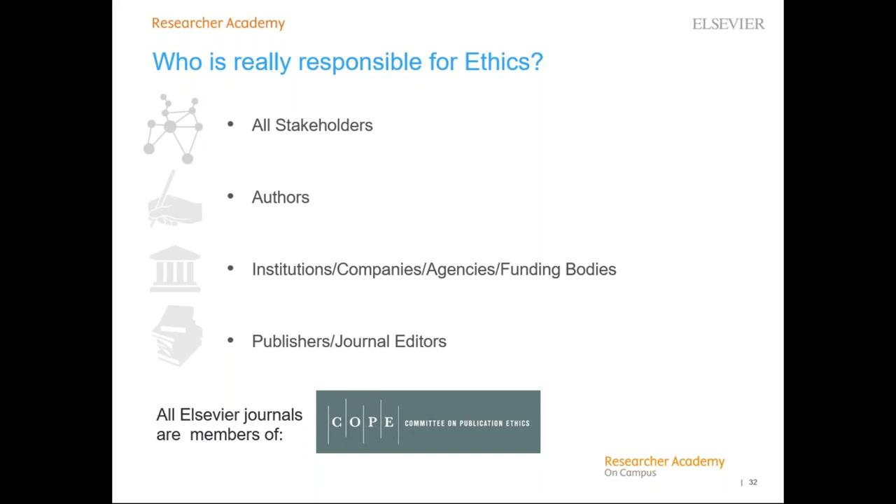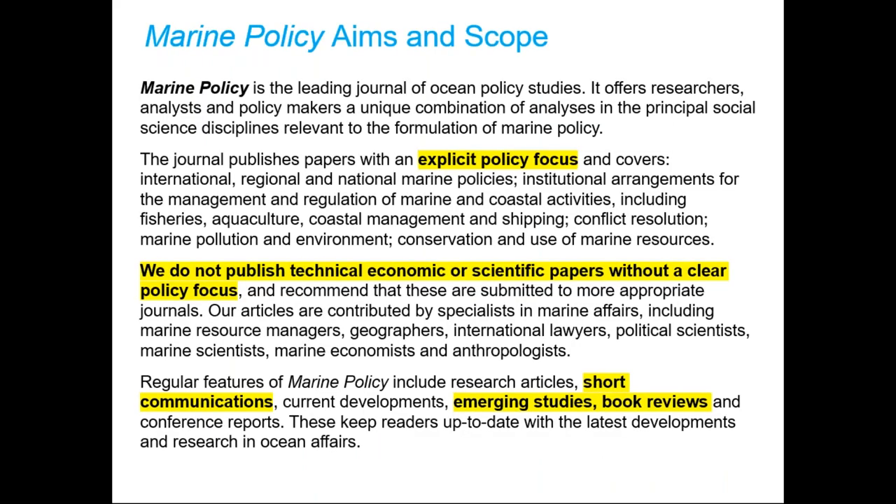If you're invited to review a paper for any journal, including Marine Policy, and you think there's anything unethical or wrong about the paper, or if you detect plagiarism that hasn't been picked up by the editor, please flag it to us so we can investigate. Looking specifically at Marine Policy, the aims and scope have just been revised in the last two weeks — updated on our website. It's not a large-scale overhaul; it's small but key amendments to ensure clarity about editor expectations. Papers must have an explicit policy focus. We do not publish technical, economic, or scientific papers without a clear policy focus.